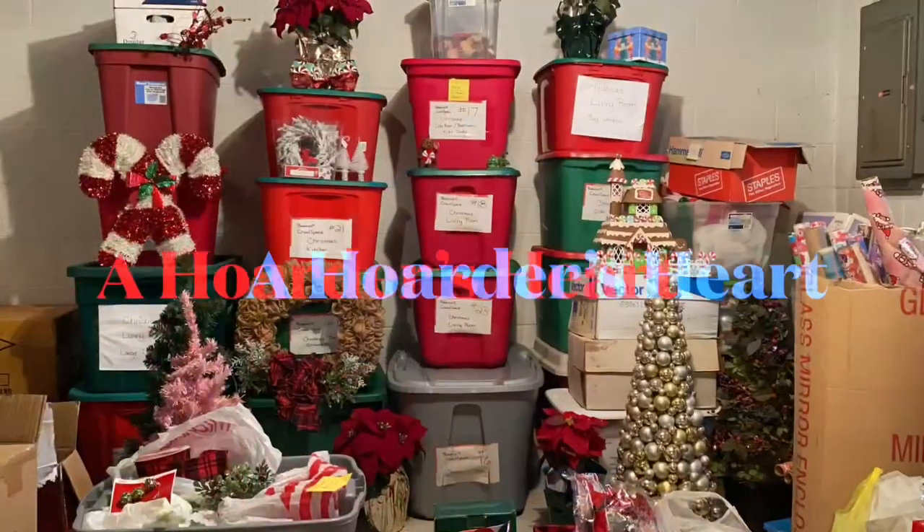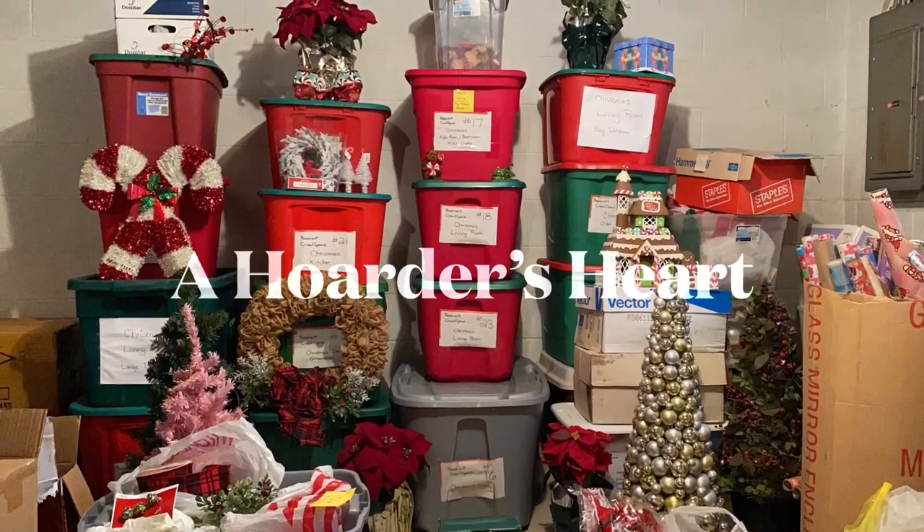Hi guys, welcome back to Hoarder's Heart. On this episode we're gonna be doing the Kamari method on all of the Christmas decor, Part One. If you are new to my channel, thank you so much for stopping by. I'm a hoarder — a recovering one at that — and I show you the masses, tell you my mental struggles, and we declutter my hoarded house in small sections at a time so I can make good decisions to let things go and make decluttering a positive experience.